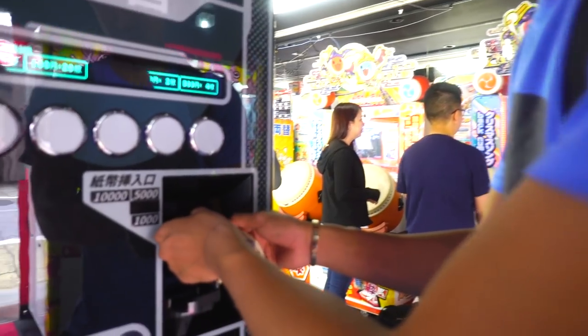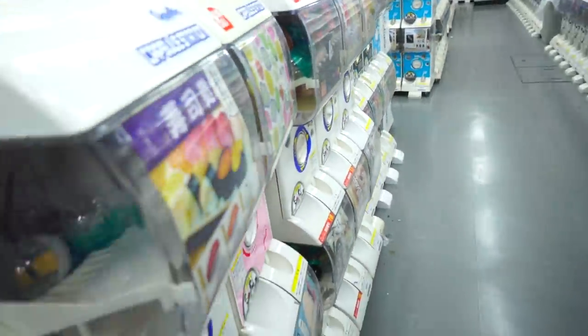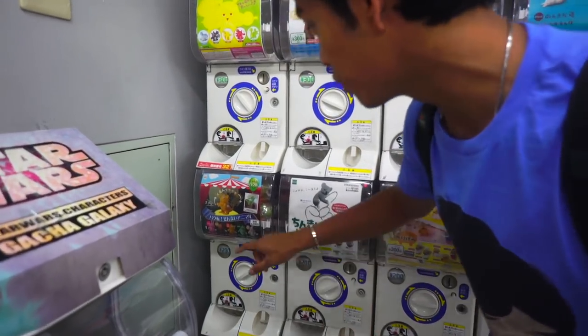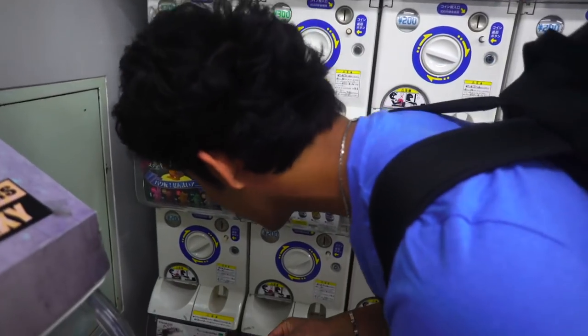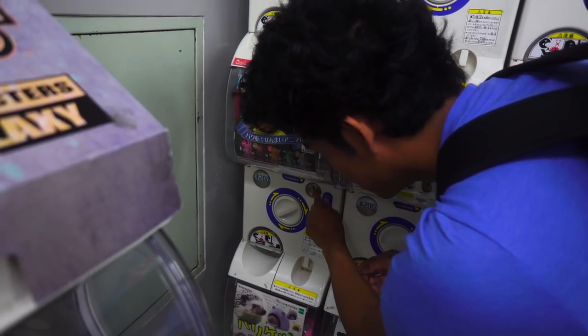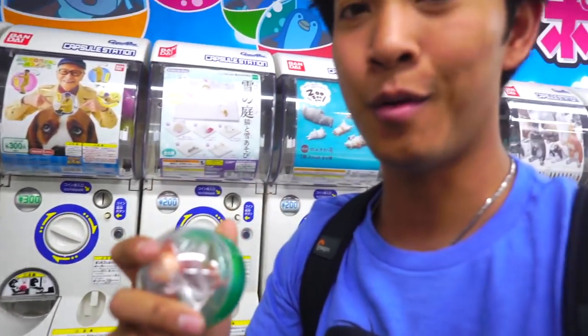I'm gonna get some change. There are so many choices but I've narrowed them down. There are some cool flippy animal toy things right here, cost 200 yen — so that's two dollars, takes two coins. One, two — give it a spin. Yes! I got my flippy toy!